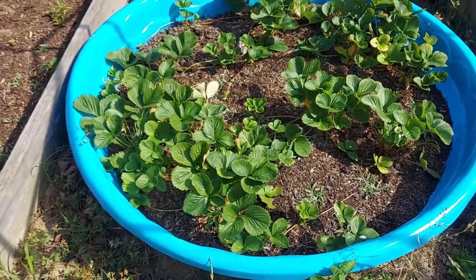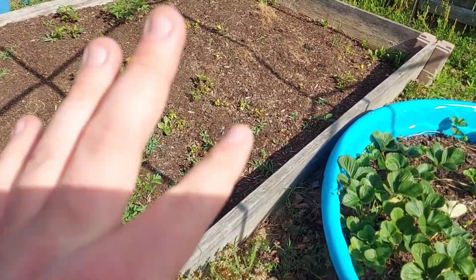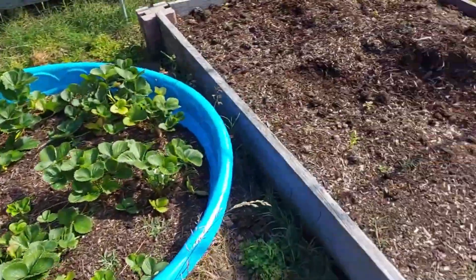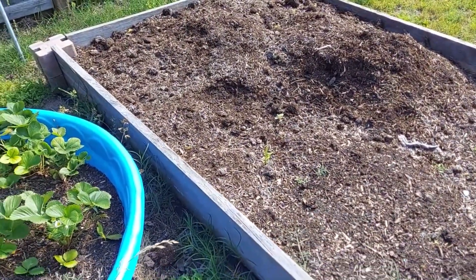This bed was supposed to be corn. I have not planted it yet because I needed the dirt for something else, so it's been on the back burner. I need to get it done this week. Same with this one — when I plant it, it's going to be Silver Queen corn, and I'm going to do a whole video on that.